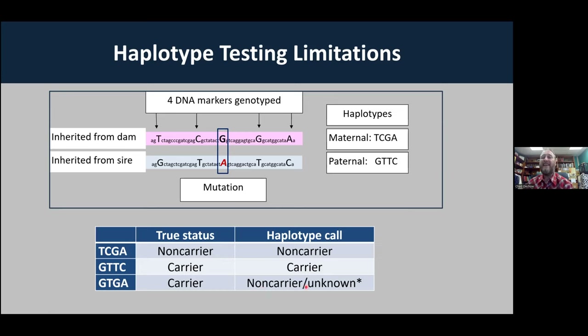Simply put: haplotype tests are a great tool for commercial producers to monitor whether they likely have this mutation in their herd and whether they need to be concerned when selecting service sires. But if you are marketing genetics or buying valuable genetics, you don't want to base it on a haplotype test. You need to test for the exact mutation itself.